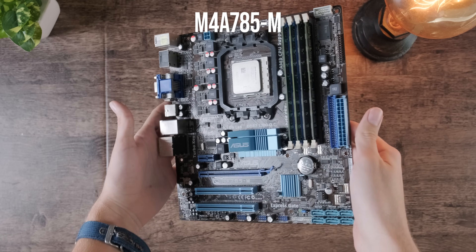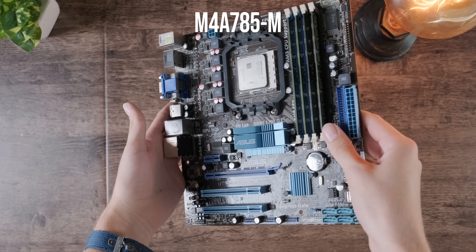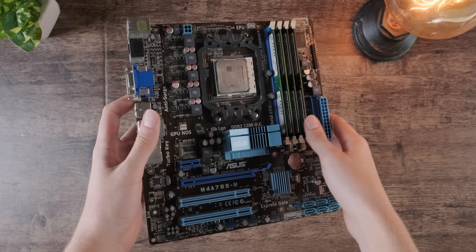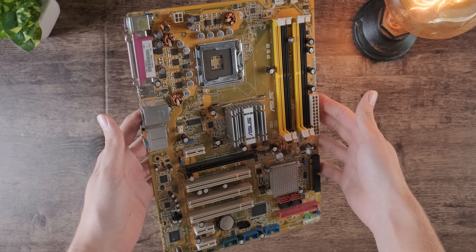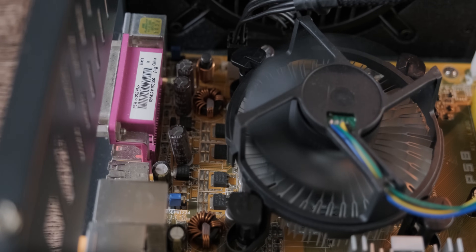I also got an Asus AM2 motherboard for $32 and an Asus P5B for the Intel system for $40. Now I've got two consumer boards, CPUs, and RAM.